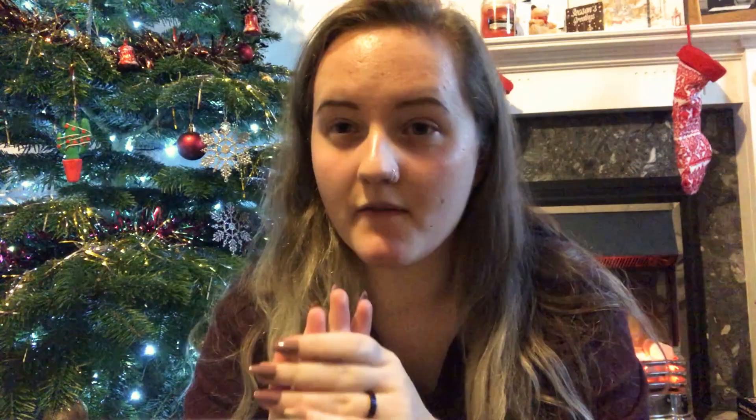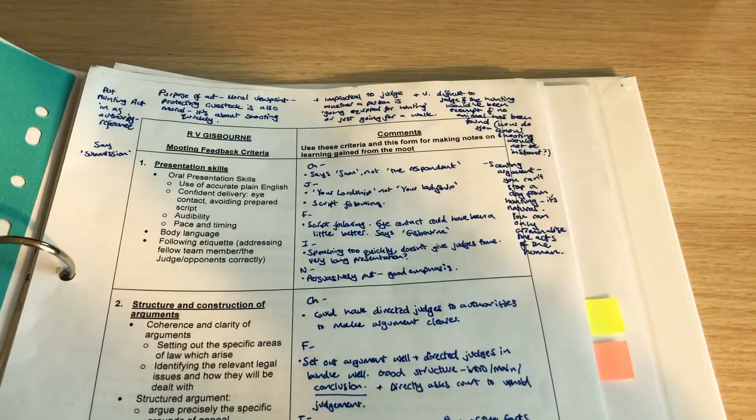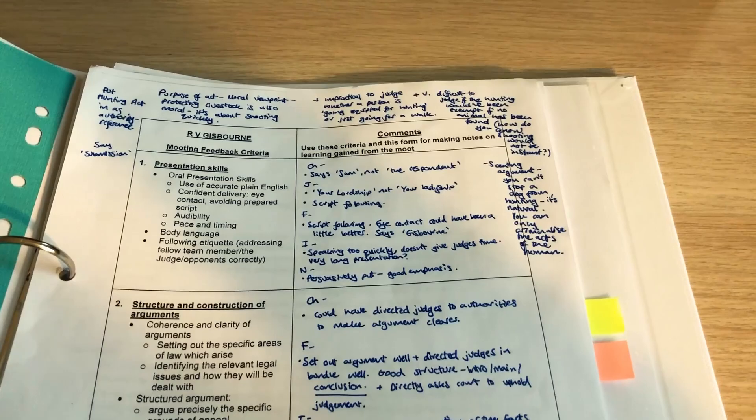That wraps up Foundations in Law 1 and 2. My other four folders are slightly different. For Concepts and Introduction to Law and Society, we have Round Tables — basically proper seminars — and if we're given materials for those I'll put them at the end. In my Legal Skills folder, I've got a section for the moot we did recently: a skeleton argument, tabbed and highlighted, with little flashcards to read from. All of that is in my Legal Skills folder.